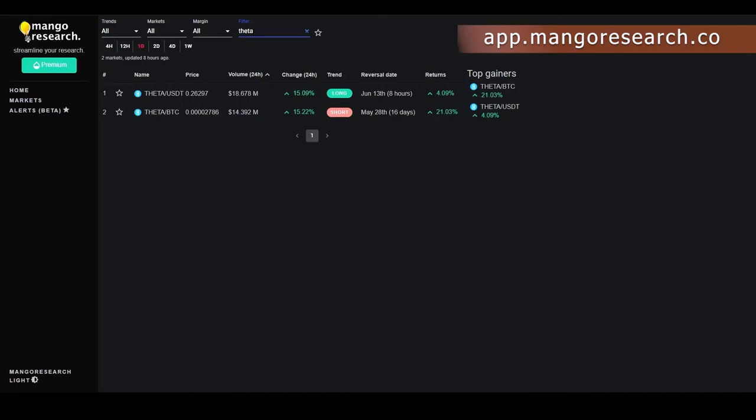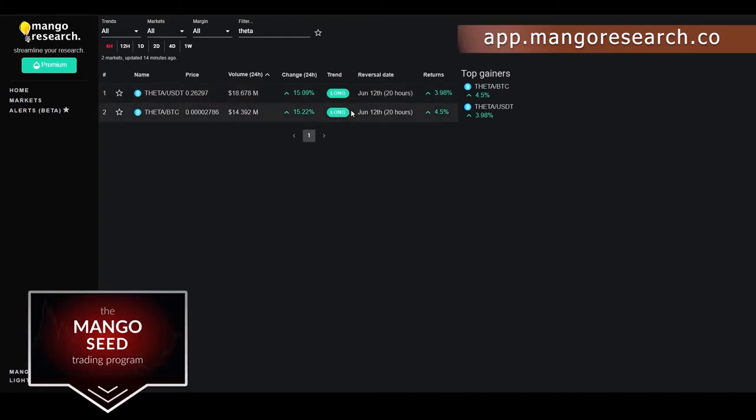The key thing about trends is how a reversal first starts on lower time frames, then has cascading effects onto higher time frames. On the four-hour dashboard, Theta USDT flipped long 20 hours ago — up about 3.984%. Theta BTC also flipped long 20 hours ago — up 4.5%. The question is whether we can see bullish cascading effects onto higher time frames. There's a chance — signs are showing on the mid time frames, specifically the 12-hour.